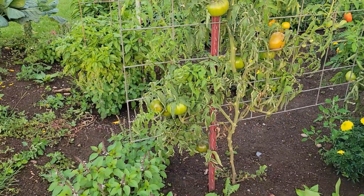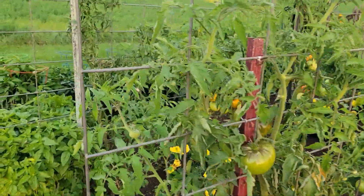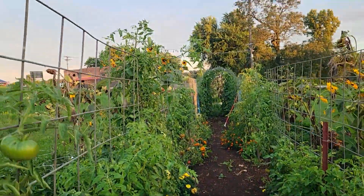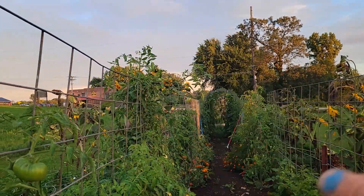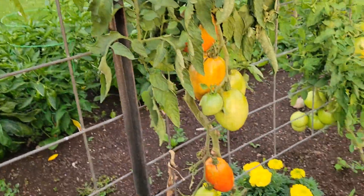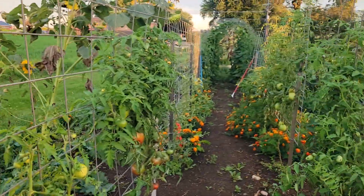My pathetic tomato plants are still producing. I have actually canned 14 quarts of diced tomatoes, so I am getting something. The Amish paste is up and over the trellis — it's a very odd plant, but that's okay.